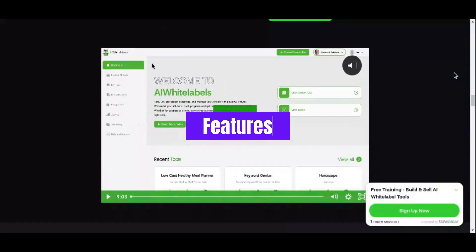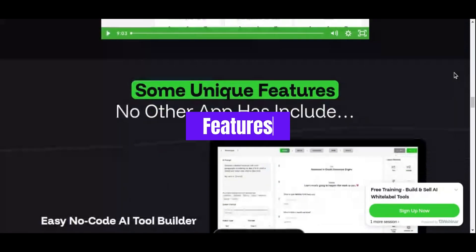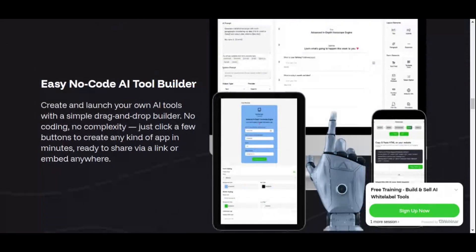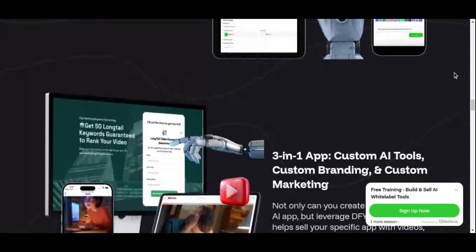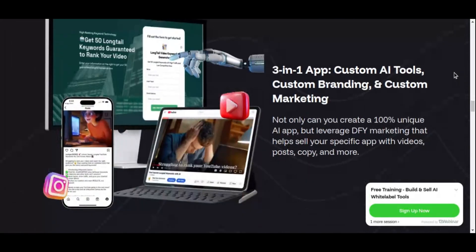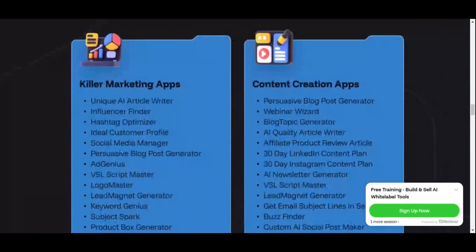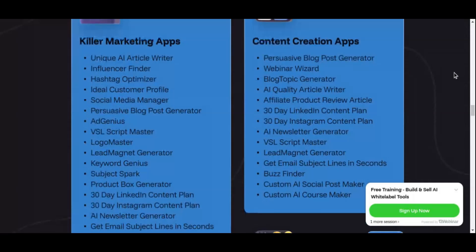AI White Labels offers a comprehensive set of features that make it a powerful and accessible platform for creating and selling your own AI software. One of its standout capabilities is the complete white label solution it provides, meaning you can fully customize the branding of the software to reflect your business identity. From logos to color schemes, every detail can be tailored to give your product a professional, personalized look, allowing you to market the software as entirely your own and establish credibility and authority in your niche.